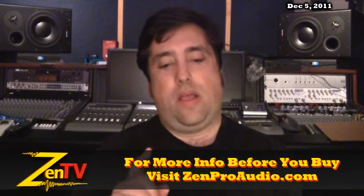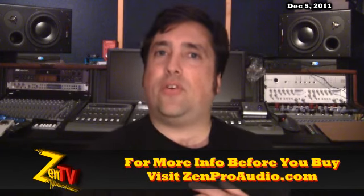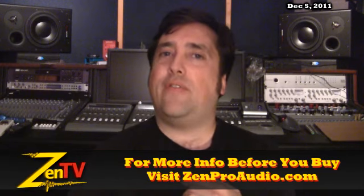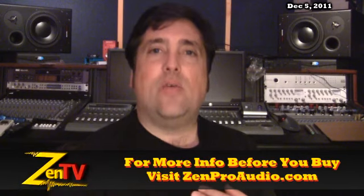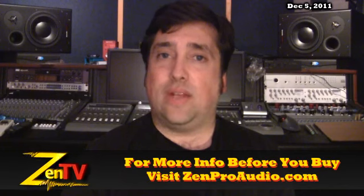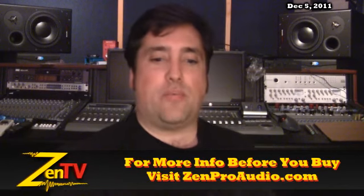Antelope Audio — we just signed on with them and added that to the site as well. The OCX Master Clock is on sale right now for $1,095, so that's $200 off throughout December, as well as their new DA, the Zodiac. We've got those for $1,295, which is $400 off through the end of the year. So the Antelope stuff is not only here, but it's on sale at ZenPro temporarily.